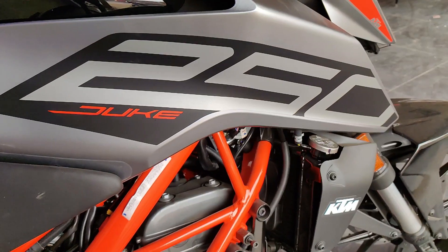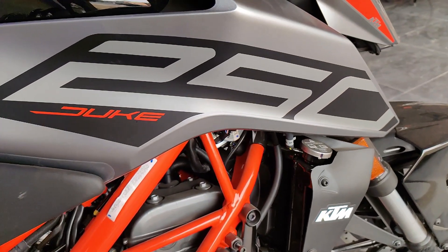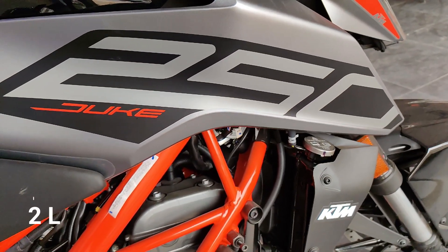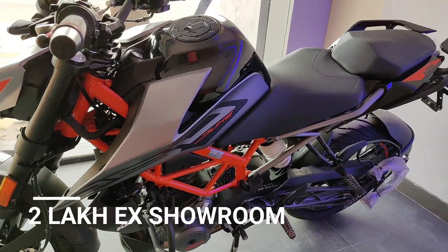If you want a TFT panel like in the 390, you will not get it here. The price is Rs. 2,00,000 at the showroom.